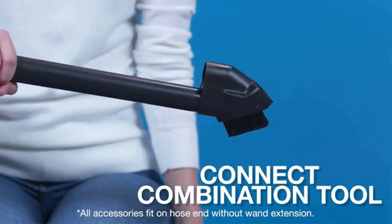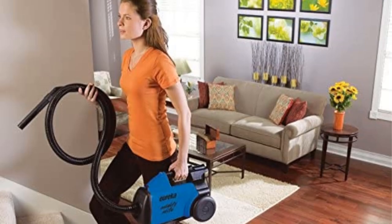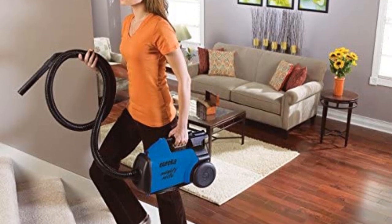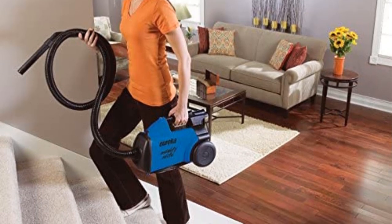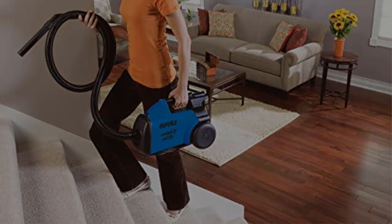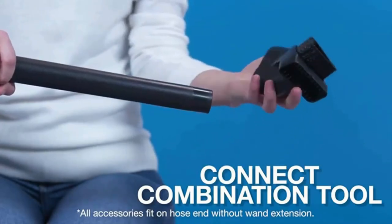There are just one or two negatives to mention. The hose is slightly inferior in quality and kinks easily, reducing suction power — you need to be careful to avoid this. Also, the suction control switch is awkwardly located and is easy to activate accidentally, unintentionally reducing the power.